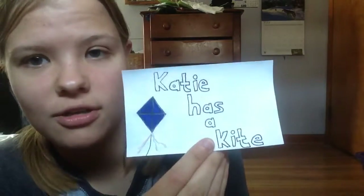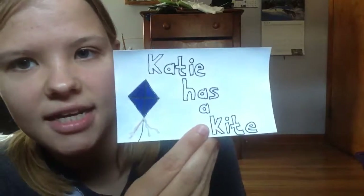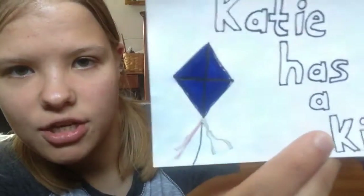This is a lyric from an original song — my song called 'Katie Song.' The first line is 'Katie has a kite.' And there's a cute little kite there.